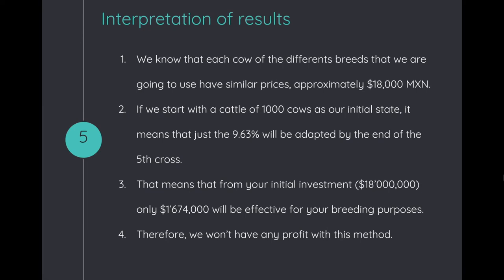That means that from the initial investment of 18 million pesos, only 1,674,000 will be effective for breeding purposes. Therefore, we will not have any profit with this method.